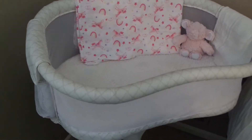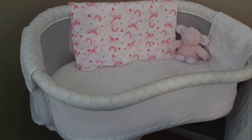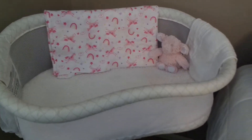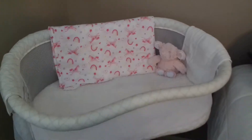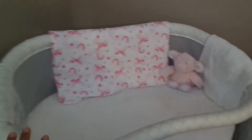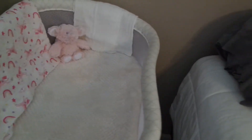Or just research any bassinet that you want just to make sure that it's the height that you want. So how I normally have the bassinet is not like this — I just kind of put it there so you guys can see it. But usually it's literally right up against the bed. Like there's barely any space here.